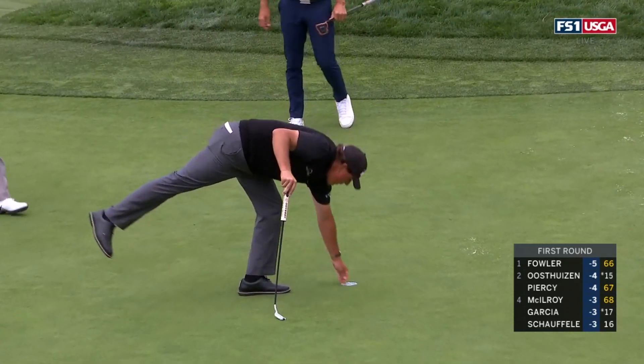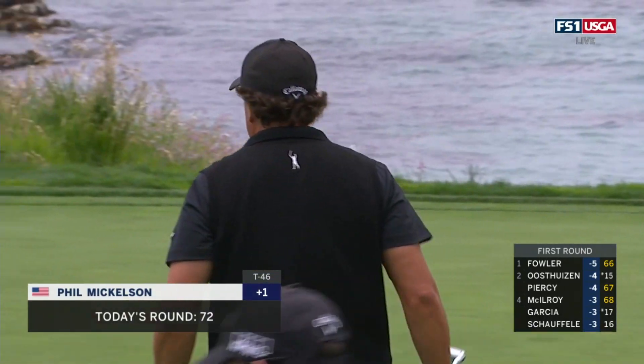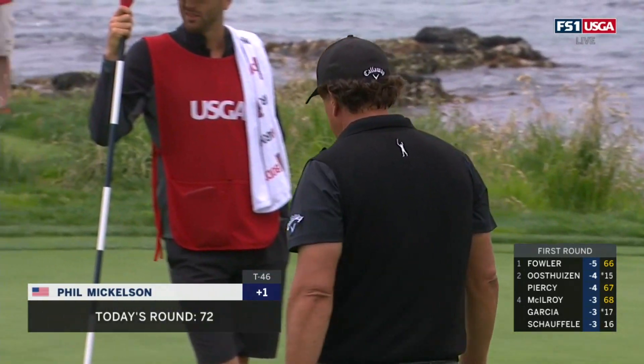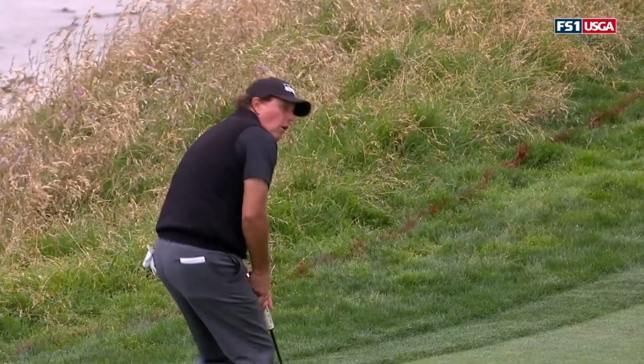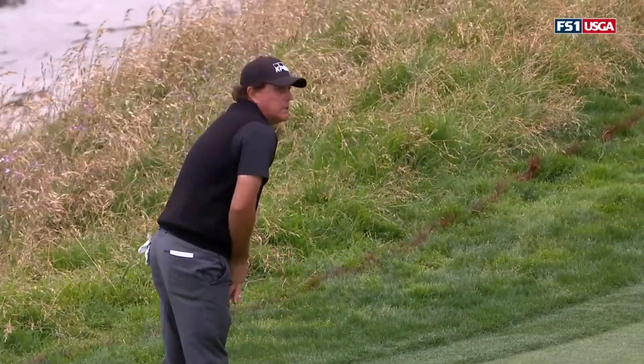Plus one, 72 for Phil Mickelson, currently tied for 46th. Check this out as he's watching this thing go in there.